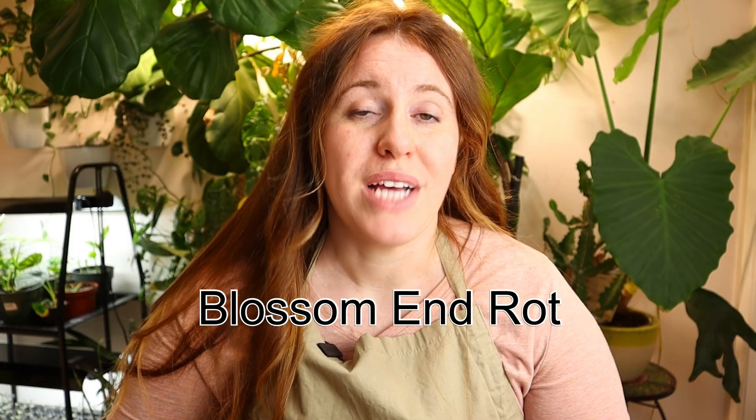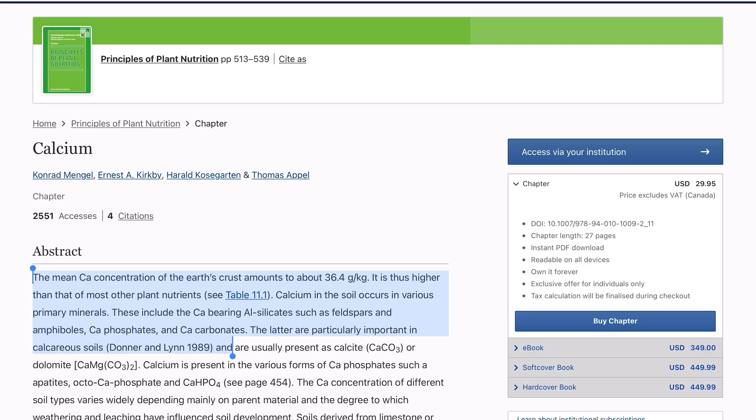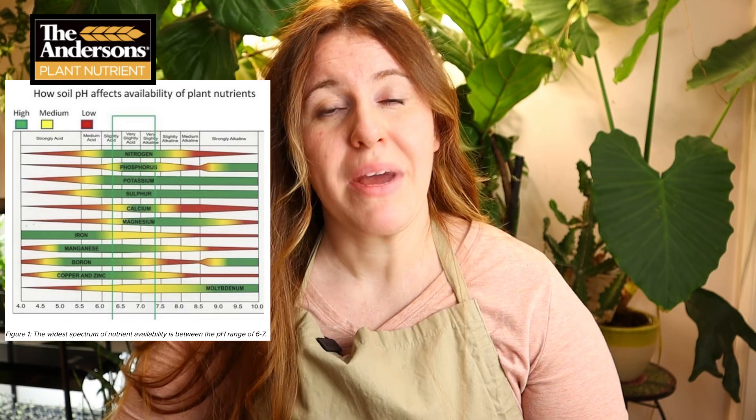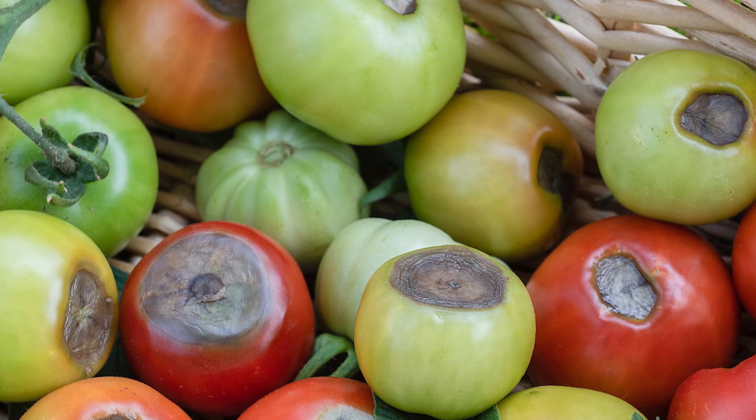The first claim is blossom end rot. The majority of plains in North America are not low in calcium or magnesium — shockingly, we're high in both. What we do suffer from is potential pH issues that block the availability of calcium and magnesium, but calcium itself is not low in our soils, especially if you're doing regular composting or applying compost or fertilizer. Blossom end rot isn't always a calcium problem — it could be a watering issue, excessive heat, or calcium, but keep the other two in mind as well.